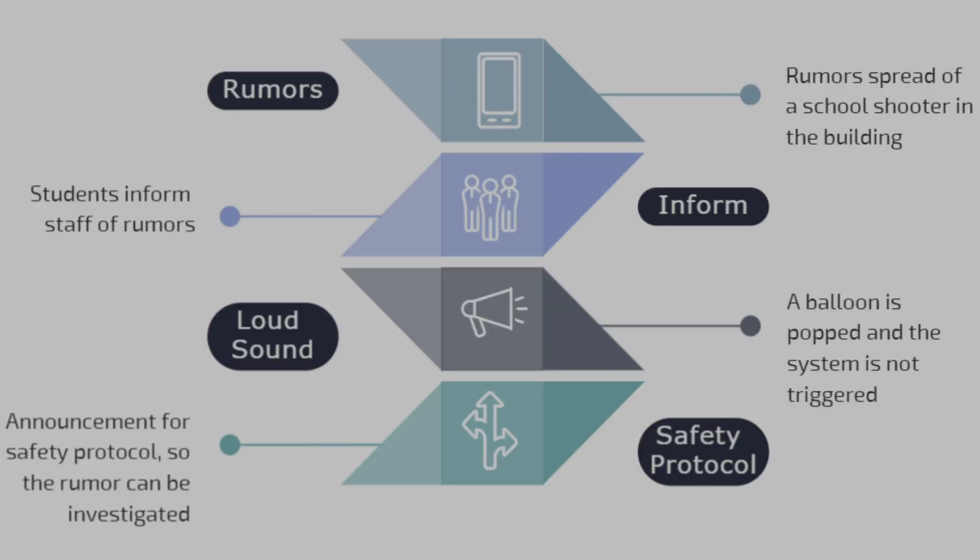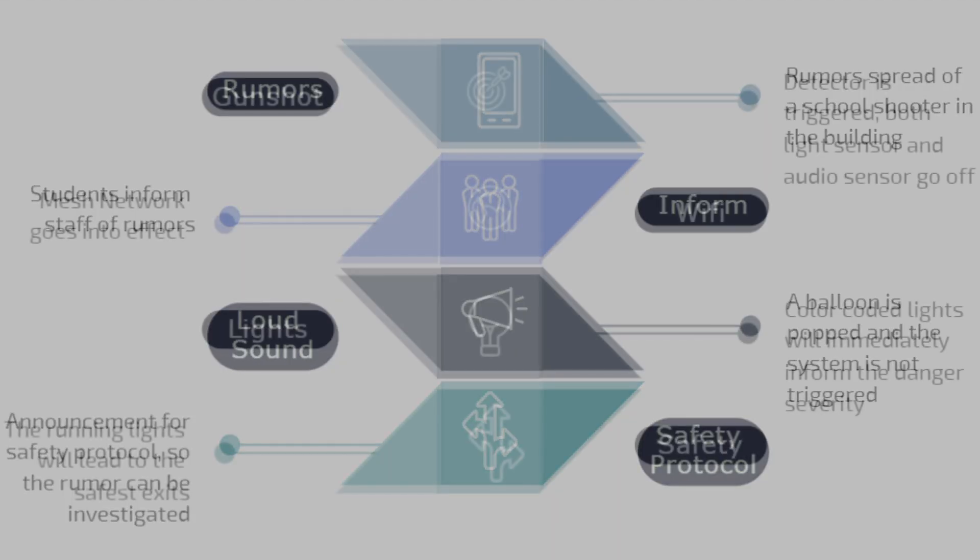Pathfinder is a powerful tool of panic prevention. With this project, students and staff no longer need to worry in the face of rumors and uncertainty. Project Pathfinder — placing panic in the past.